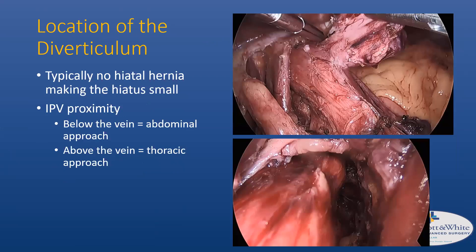The location of the diverticulum is very important. Typically there is no hiatal hernia, making the hiatus small, and the key landmark is the inferior pulmonary vein. If the diverticulum is completely below the vein, an abdominal approach is probably more appropriate. If it's above the vein, a thoracic approach is more appropriate. Here are two cases: one where the diverticulum was three to four centimeters from the GE junction and easily stapled, and another requiring a seven to eight centimeter dissection where the diverticulum was barely visible through the small hiatus.